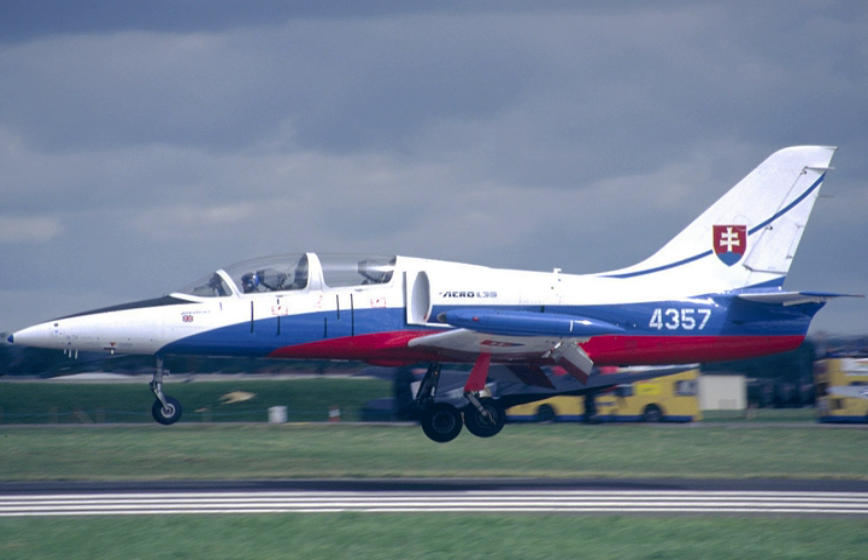As training developed, different air forces used jet trainers for different phases of training. Although most air forces continued to use piston or later turboprop aircraft for basic training, a number of jet trainers like the Cessna T-37 Tweet appeared for the early stages of pilot training. Pilots picked to fly fighter or strike aircraft then went on to fly more advanced training aircraft like the Hawker Siddeley Gnat.